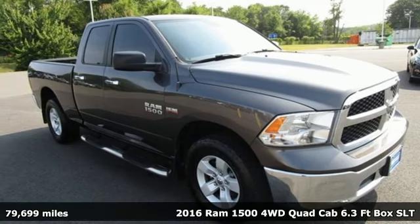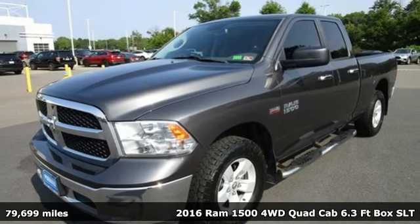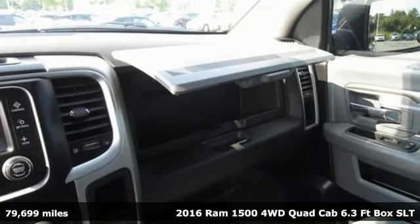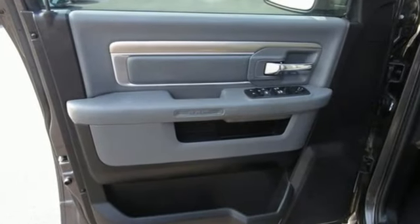It's a 2016 Ram 1500. It offers legendary hauling and towing capability, sophisticated comfort with work-ready durability. It comes nicely equipped with features you'll love.